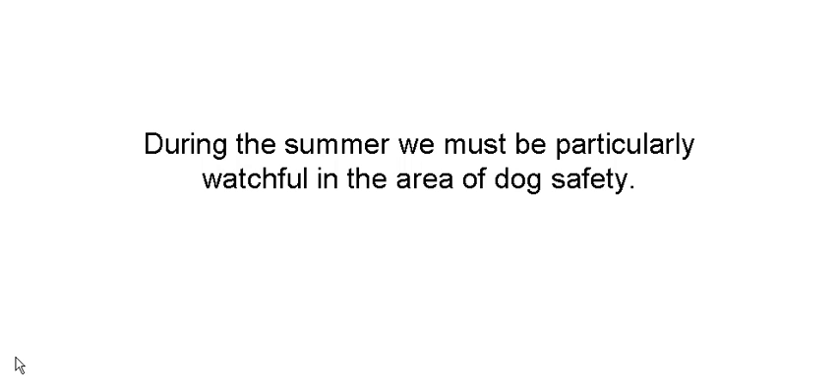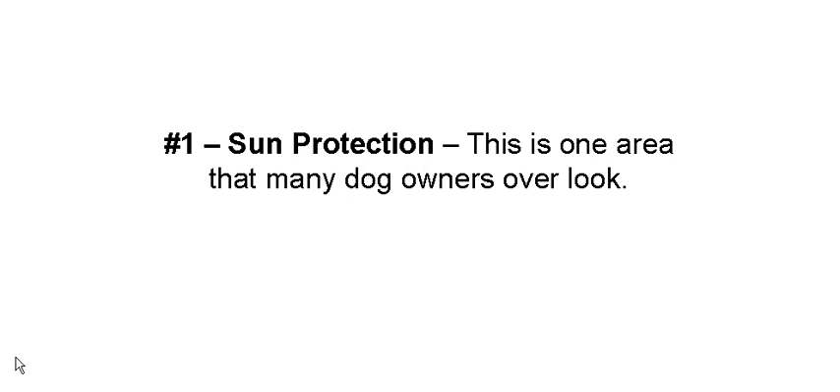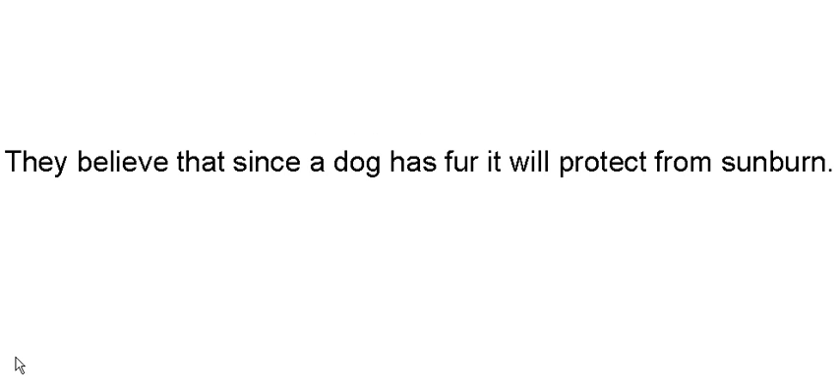During the summer we've got to be particularly watchful. The tips I'm about to give you are exactly how you can protect your dog. Sun protection is an area that a lot of dog owners overlook, and they look at me like I'm crazy when I say something about it.